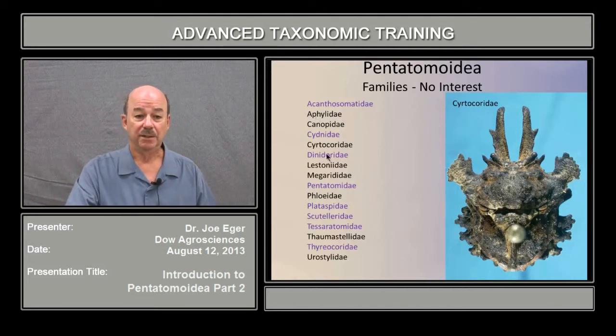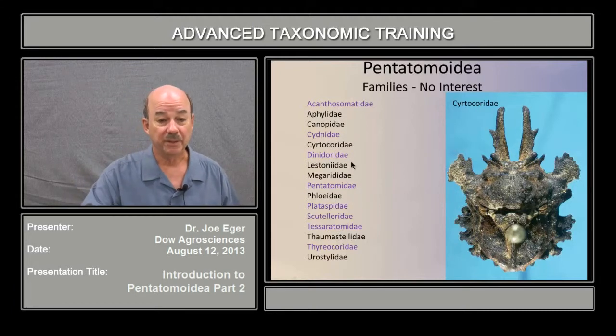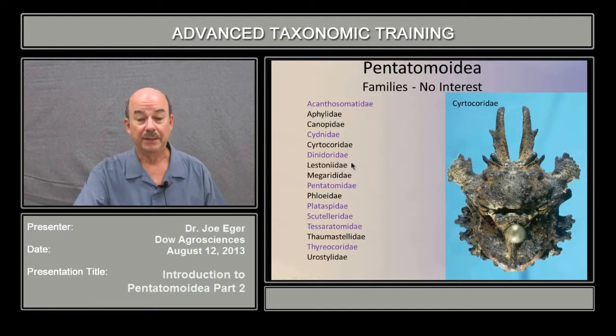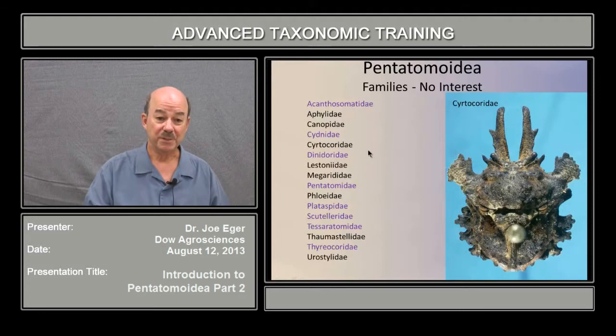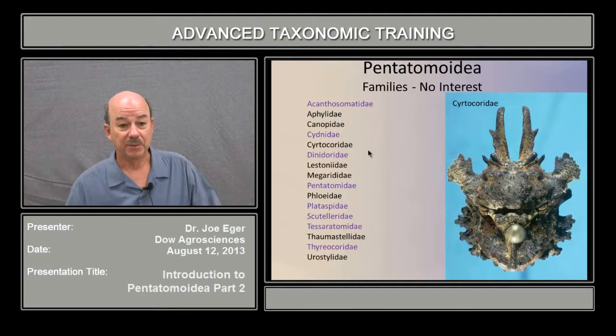The Aphylids, the Lestoneids, and the Thaumostelids are Old World. Aphylids and Lestoneids are restricted to Australia. These are very rare in collections, and I didn't even have any to take pictures of, so very unlikely that they'll ever show up in commerce. Floaids, which you saw in the previous slides, are very flat bugs on the bark of trees, deep in the Amazonian rainforest. During the daytime it gets down to the base of trees, it doesn't come to light, and I doubt it would ever show up in commerce.